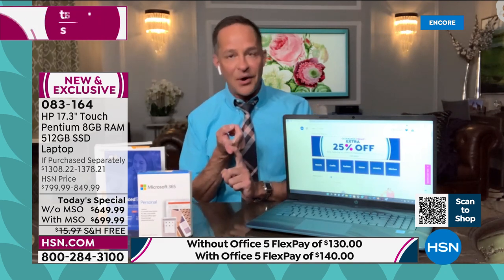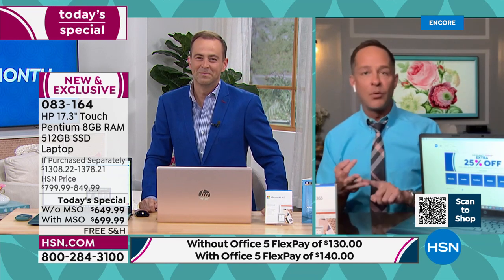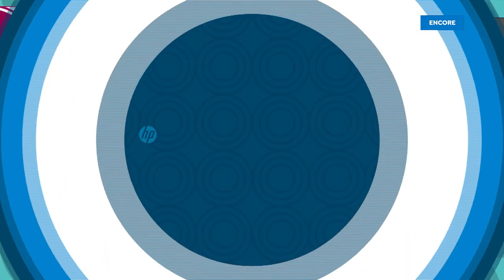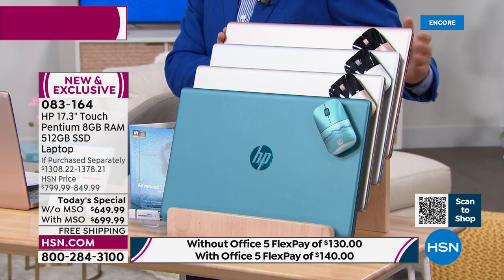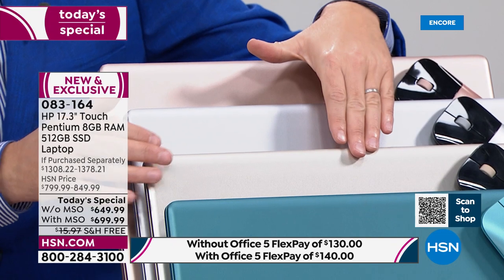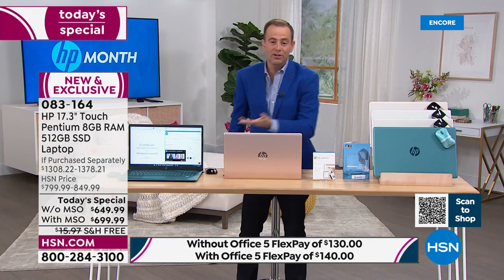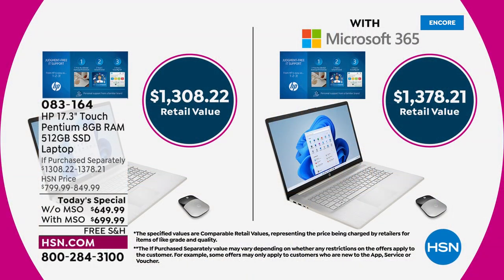So: number one computer manufacturer in America, number one processor brand in the world, and the number one latest operating system from Microsoft — Windows 11 is built in as well. All you need to do is choose your color: classic gold, rose gold, silver, or teal. The rose gold is at the back, then we've got silver, classic luxe gold, and that teal — which is accounting for the majority of sales. You get a Bluetooth wireless mouse included.